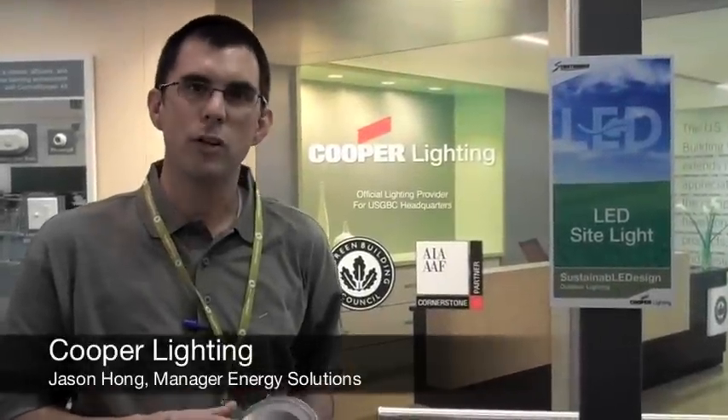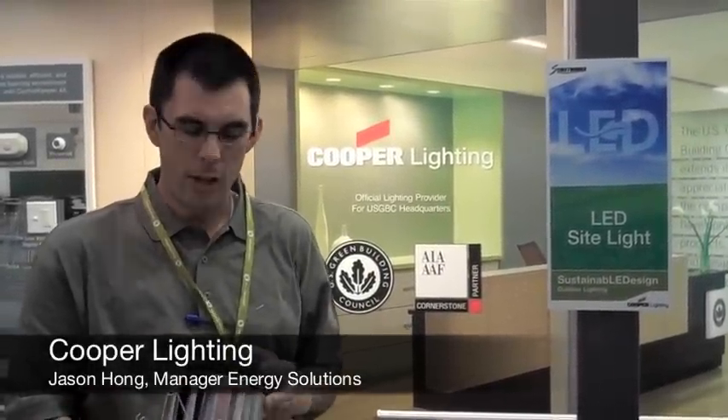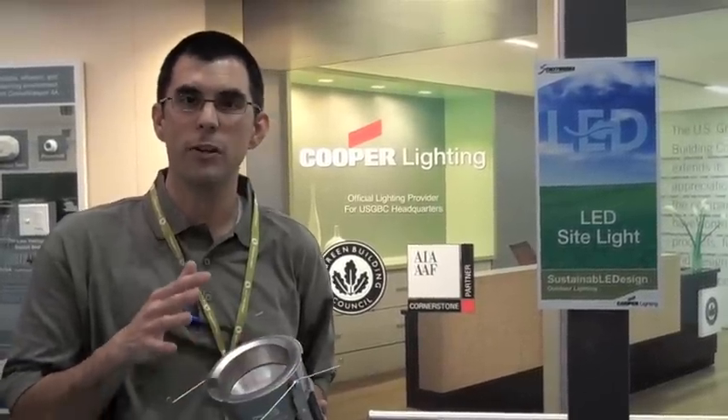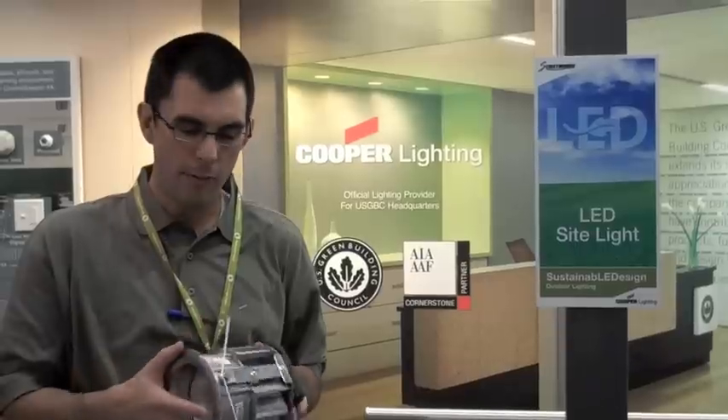My name is Jason Hogg, I'm with Cooper Lighting. Here at Greenville this year, we've got numerous energy-saving products — from LED-based products, to linear fluorescent-based products, to compact fluorescent-based products. All of these products are energy-saving.